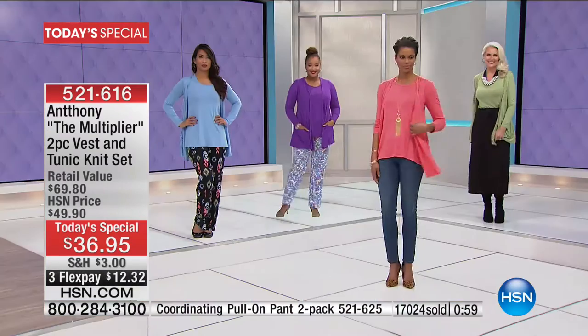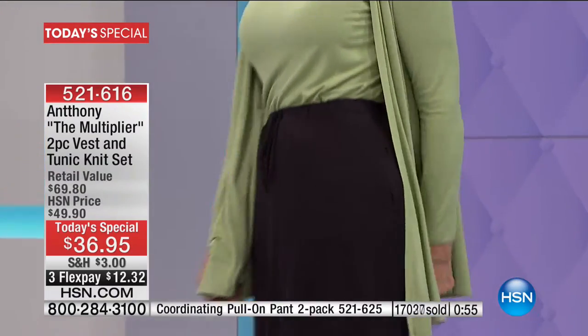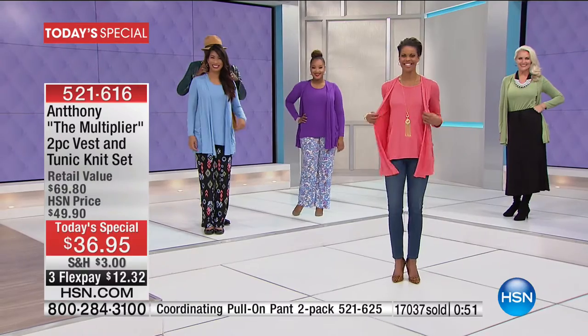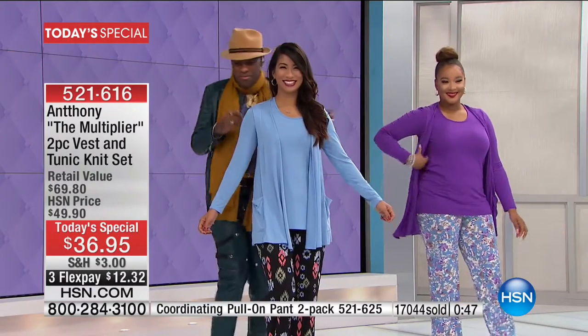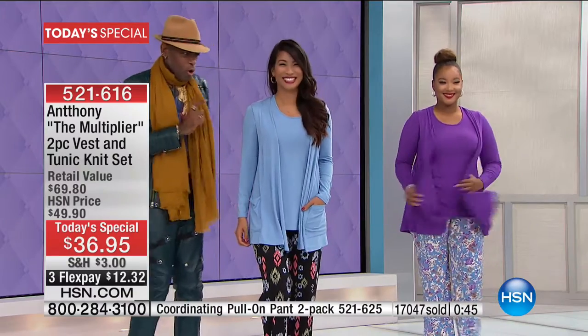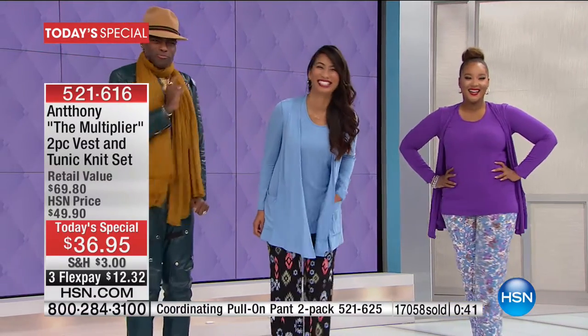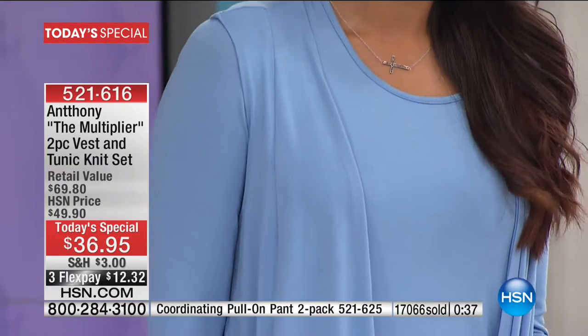You are going to have so much fun when it's that easy. That beautiful princess seaming really sets this tunic top apart from all the rest, and then that vest to coordinate back with it. Order extra small through 3X. Those models are naughty and giggling over there — I'm still flustered.